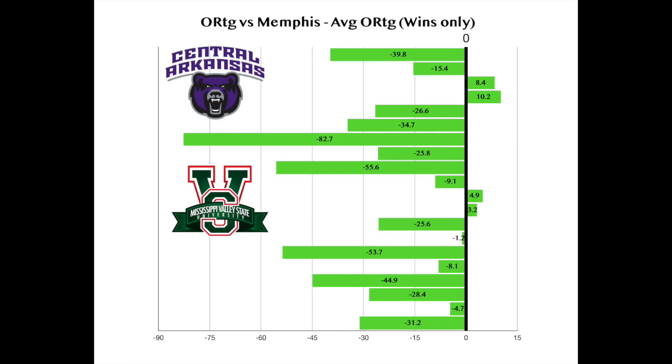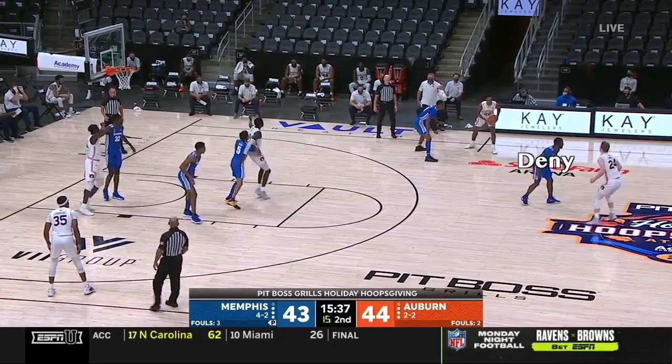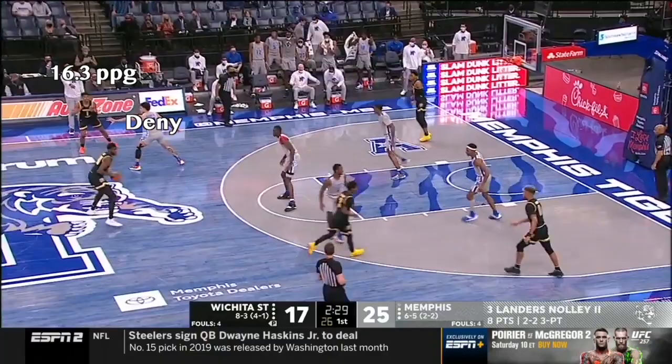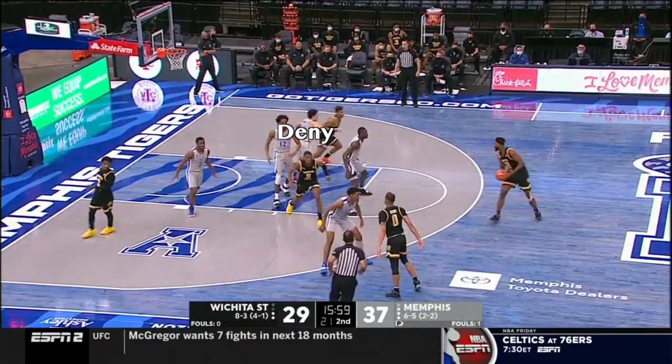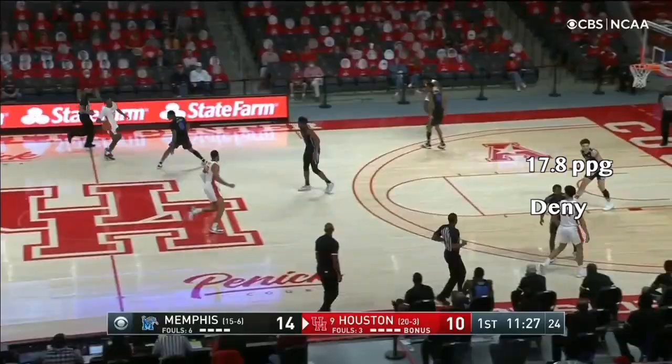So how does Memphis do this? Well, for one, they practically face guard opposing stars as soon as they cross half-court. On this play, Quiñones is the only Memphis player outside the three-point line and provides zero help as Wichita State gets middle on the handoff. This denial makes the opposing best player have to work hard for every catch and disrupts the timing of a lot of sets. Throughout the course of the game, this coverage will also wear down and fatigue opposing stars quicker than they're used to.